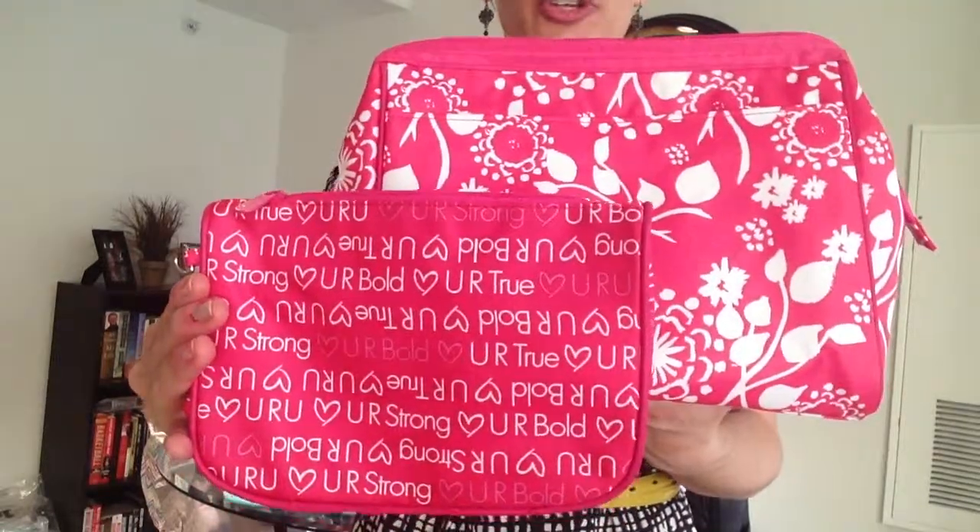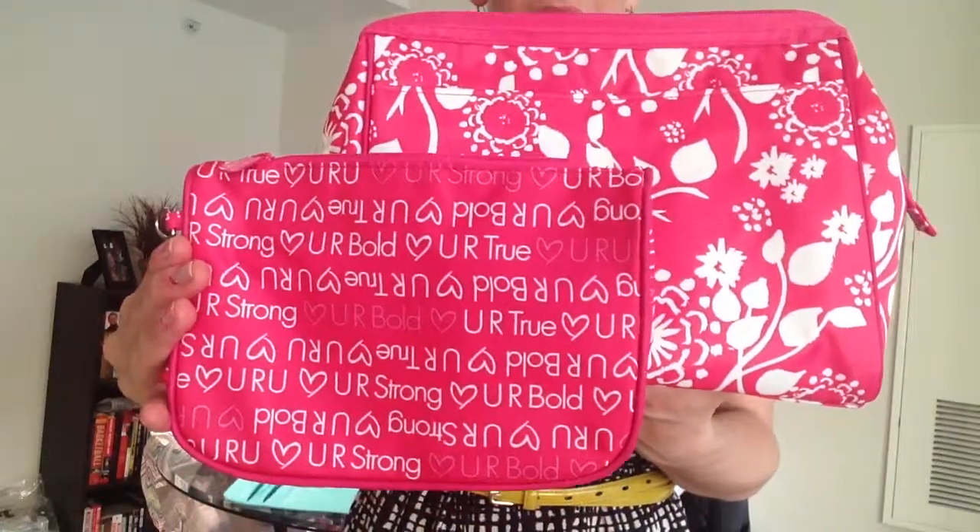Hi there, Heather here. Welcome back to our virtual party. With me, I have one of 31's very special patterns. You'll notice that we have a lot of different patterns in our catalog and on our online catalog, but this one in particular is very special to us. This is our You Are You pattern, and it is part of our 31 Gives charity.